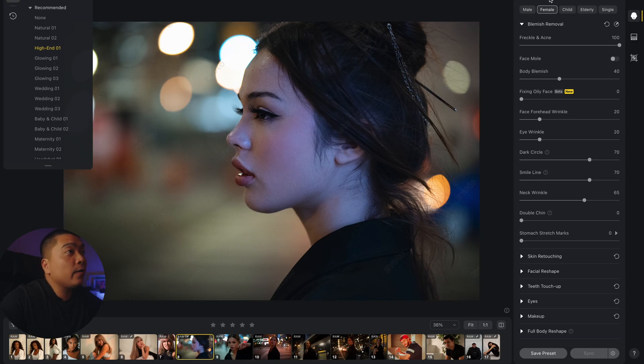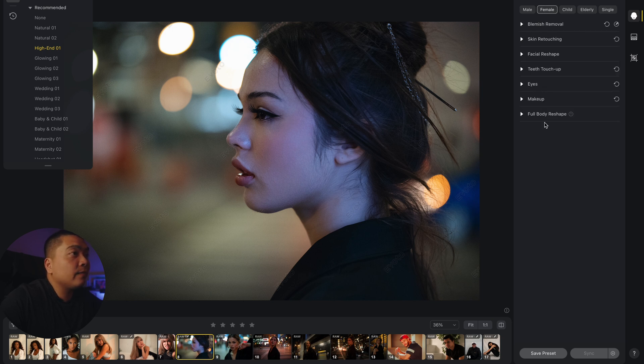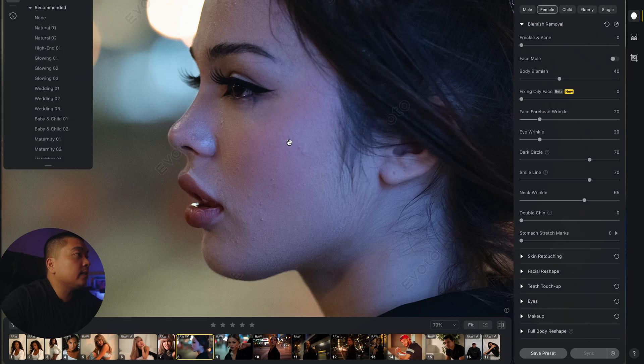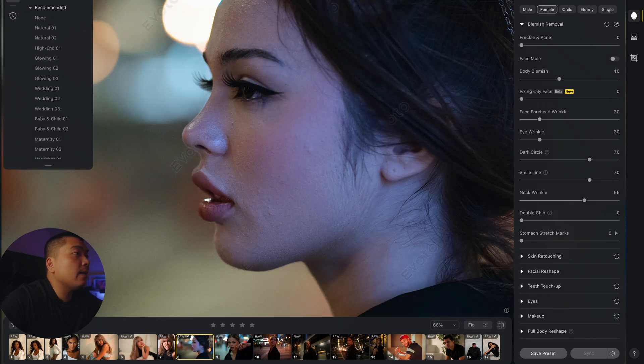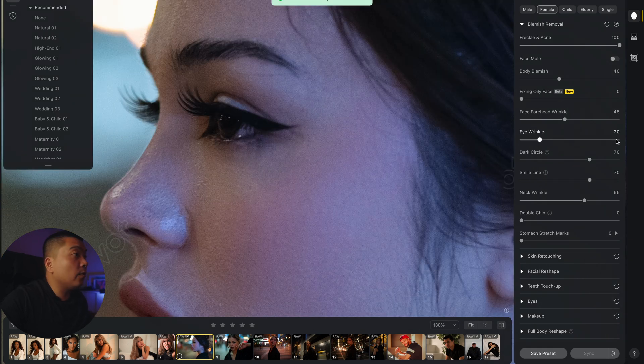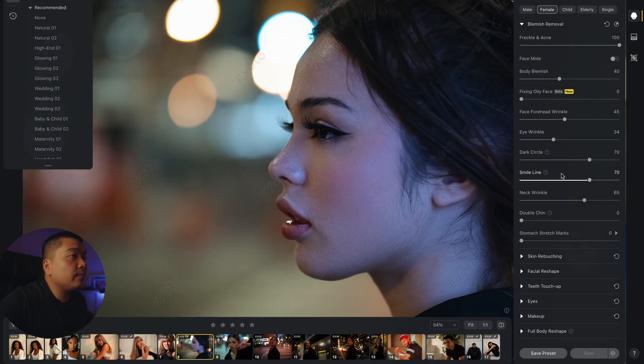Evoto's AI software already detected that this photo is a female. You can see the tabs available for retouching — this is the blemish slider. It got rid of the freckles and acne, which you already saw. If we put it down to zero, all the blemishes and acne come back. Then there's eye wrinkles — put it all the way to the top and it cleans up the eye wrinkle and also the smile line.